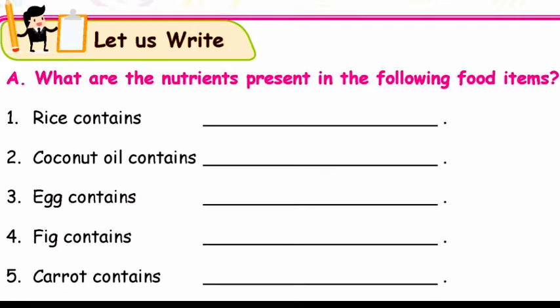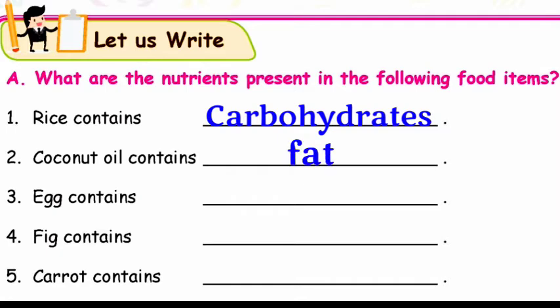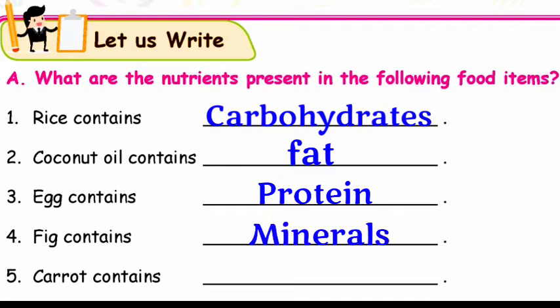Next heading is: What are the nutrients present in the following food items? Question 1: Rice contains carbohydrates. Question 2: Coconut oil contains fat. Question 3: Egg contains protein. Question 4: Fig contains minerals. Question 5: Carrot contains vitamins.